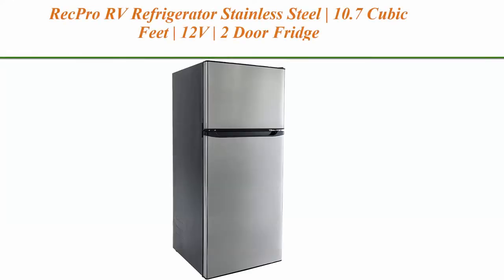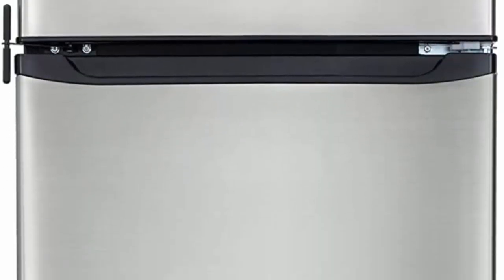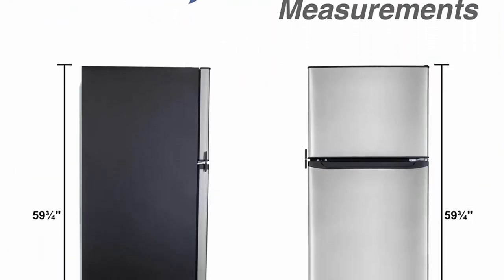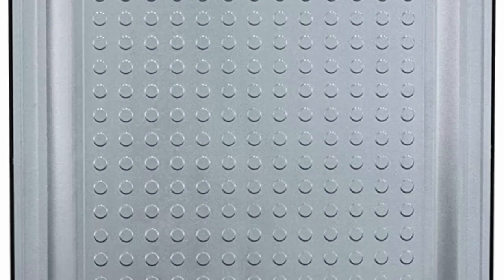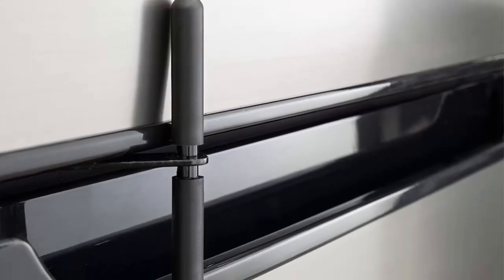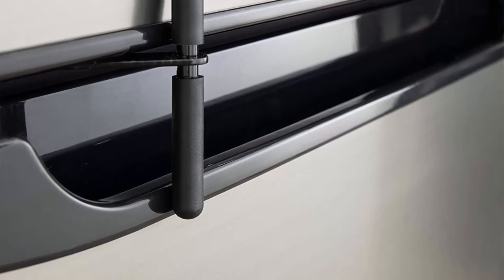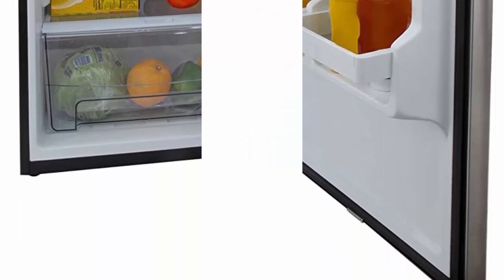Top 4: RECPRO RV Refrigerator, Stainless Steel, 10.7 QFT, 12V, 2-door fridge. This RV refrigerator has both a full fridge and a top freezer. Exterior dimensions are 23.5 inches wide by 24.75 inches deep by 59.625 inches high, with 10 QFT of space inside. The fridge weighs about 119 pounds. This model is perfect if you're looking for a bit more space for your food. A nice addition is that it's frost free, which means less maintenance and less fuss.